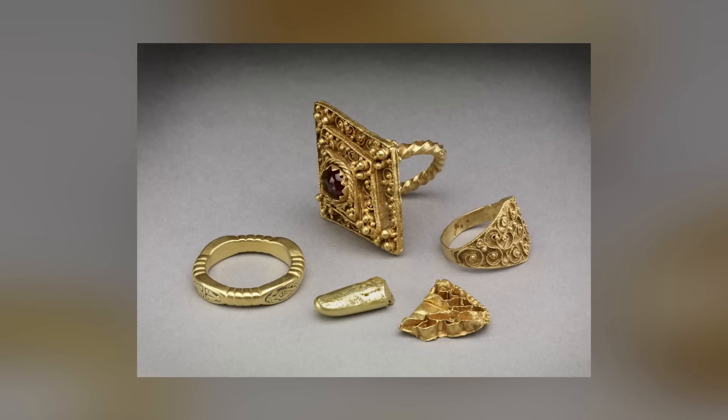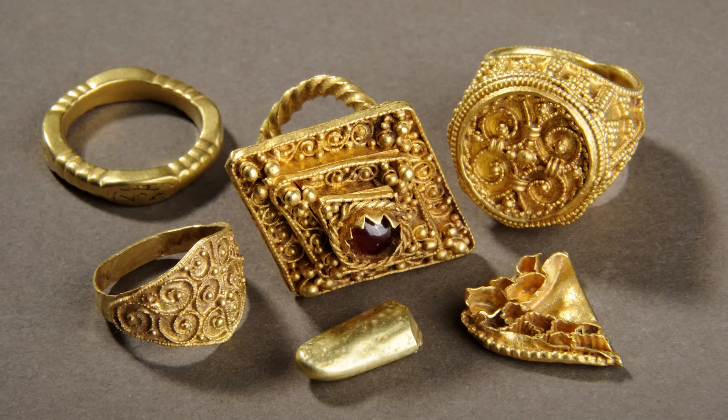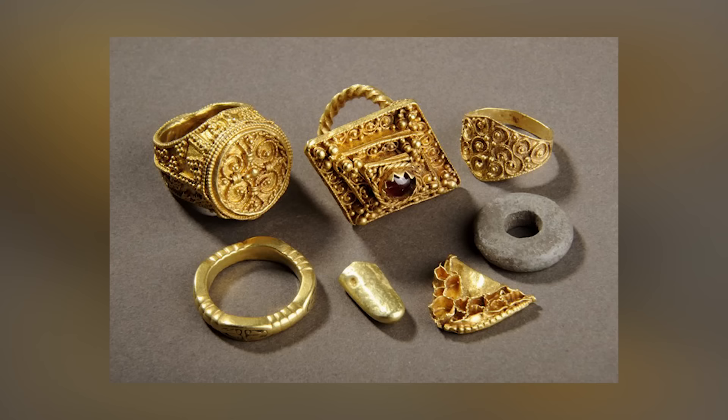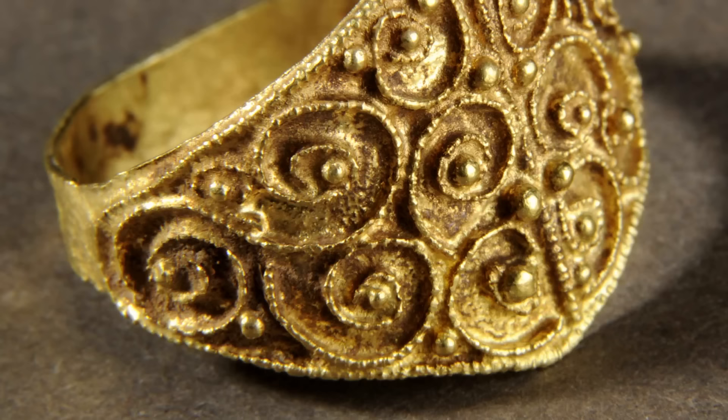The West Yorkshire Hoard, discovered near Leeds, England in 2008–2009 by a metal detectorist, comprises six gold objects including four gold finger rings and a lead spindle whorl. This discovery holds national and international importance, expanding our understanding of hoarding practices in early medieval England. The hoard includes a lozenge-shaped finger ring set with a cabochon garnet, a finger ring with an enlarged bezel, a finger ring believed to have held a relic, another with niello panels, a fragment of gold cloisonné jewelry, a piece of gold ingot, and a lead disk.